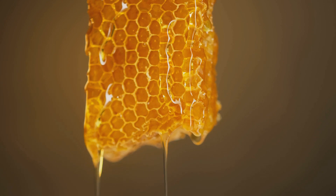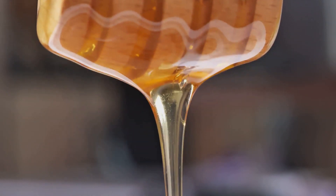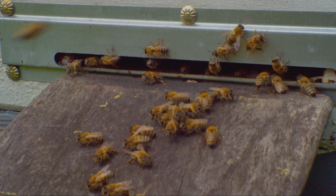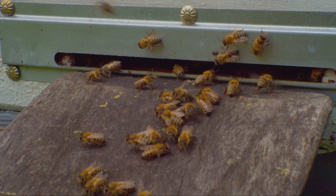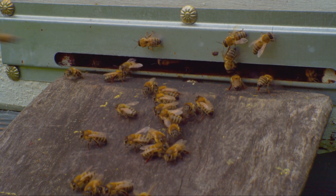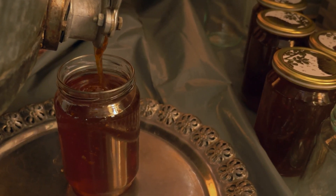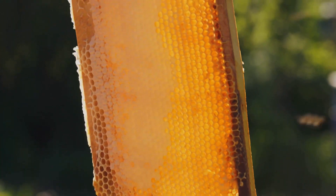Bee colonies are marvels of efficiency, and any disruption — such as the extraction of royal jelly — can stress out the hive, impacting its overall well-being. Furthermore, the production of royal jelly requires worker bees to consume large amounts of honey and pollen, so over-harvesting could potentially deplete the colony's food reserves, especially during times of scarcity.